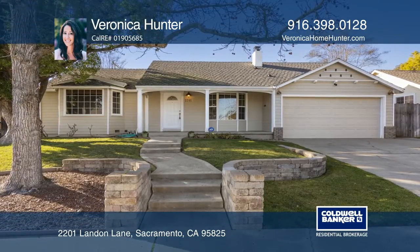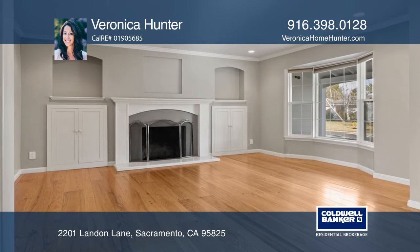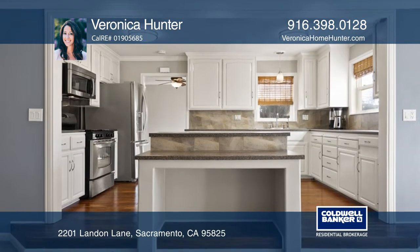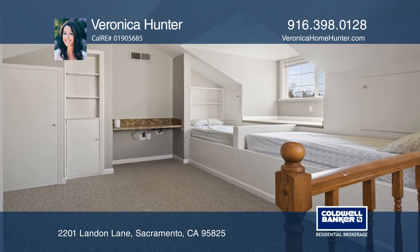This mid-century modern home features a living room with wood floors and a wood-burning fireplace framed by built-in shelves. The formal dining area with French doors opens to the backyard, complete with mature fruit trees and plenty of room.